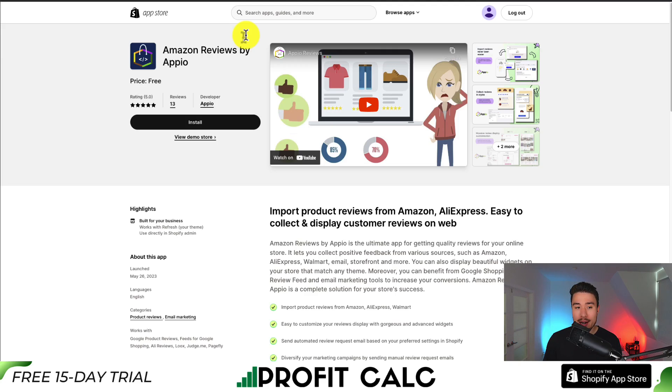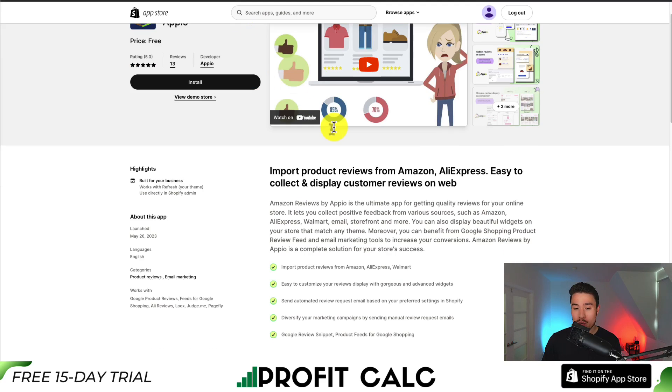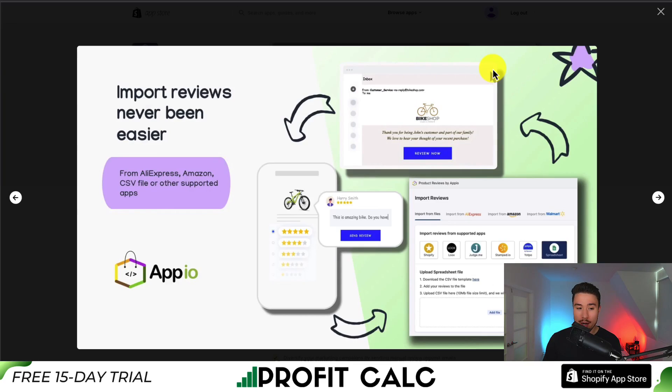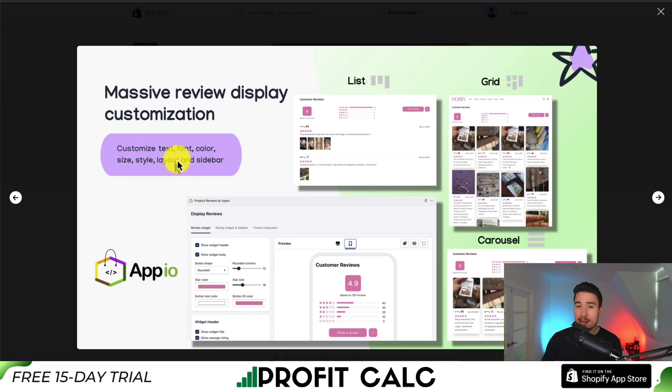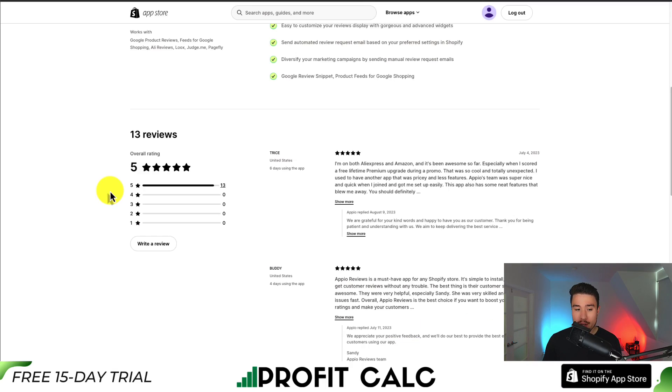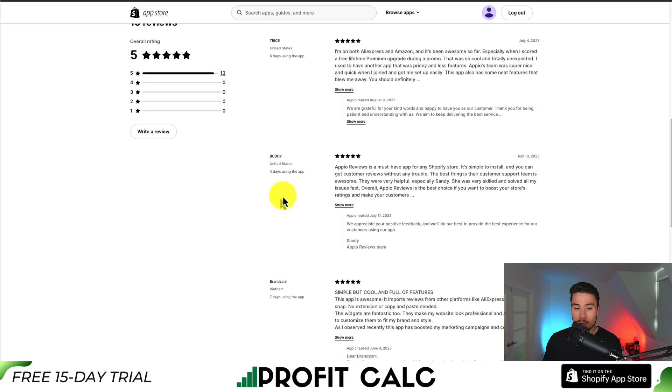For our third app, let's take a look at Amazon Reviews by Appio. It allows you to import product reviews from Amazon and AliExpress, enabling easy collection and displaying of these reviews to your customers. You can also do so by a CSV file and from other places such as Walmart. It lets you collect reviews and you get customization on the text, font, color, size, style, layout, and sidebar for your review widget. In terms of reviews, it's sitting at a perfect five stars with 13 five-star reviews. One of the latest reviews says it's simple to install and you can get custom reviews without any trouble, and the support team is awesome and solves issues quickly.